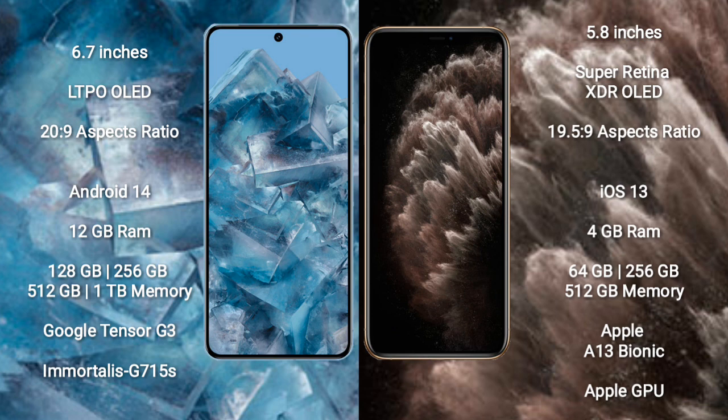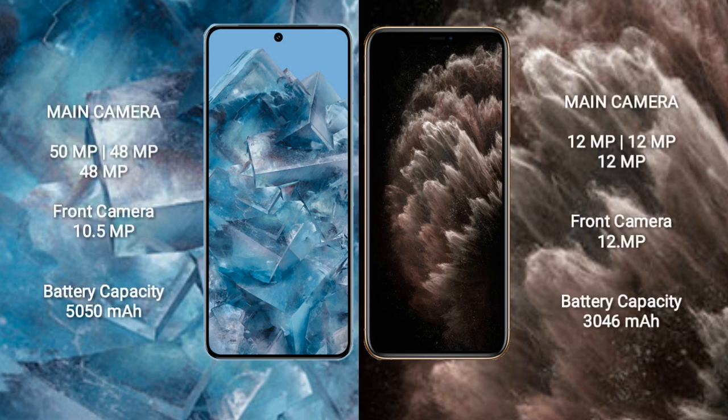The iPhone 11 Pro comes with 4 GB RAM and 64 GB, 256 GB, or 512 GB internal storage, powered by the Apple A13 Bionic processor with Apple's integrated GPU.